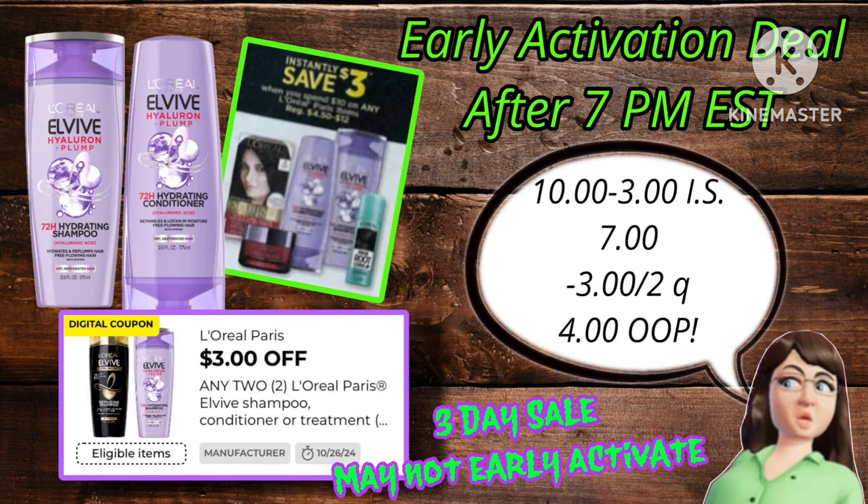Now, this one I'm not 100% sure on, but if it does, it'll be a great deal. The L'Oreal is going to have an instant savings of $3 when you spend $10. Meaning you can grab two, making them $7. Your $3 off two coupon makes it just $4 out of pocket — not bad, even just for an any day deal.